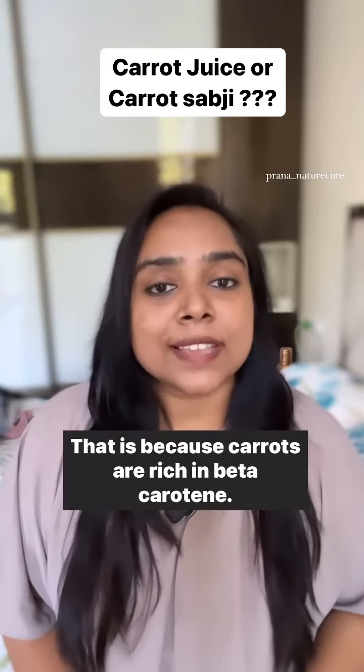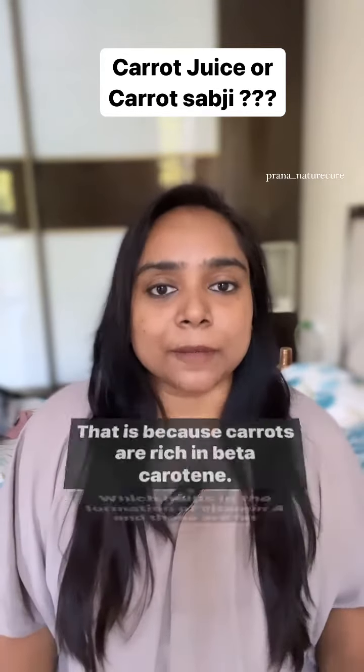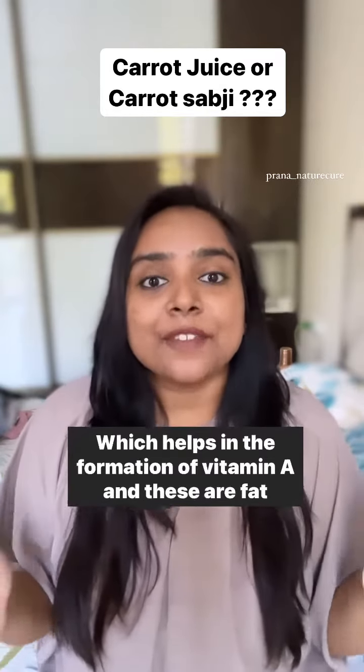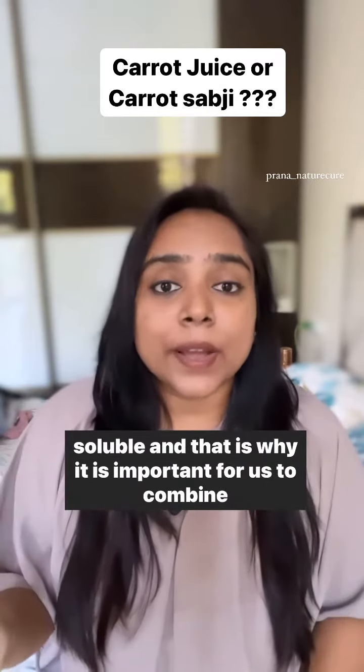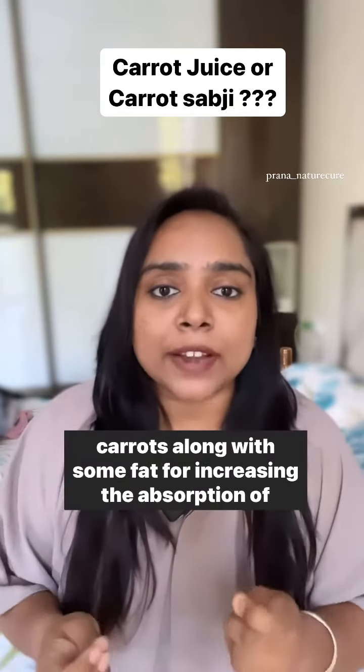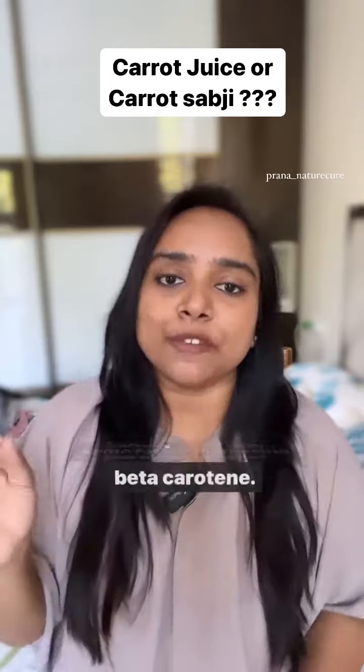That is because carrots are rich in beta carotene, which helps in the formation of vitamin A. These are fat soluble, and that is why it is important for us to combine carrots along with some fat for increasing the absorption of beta carotene.